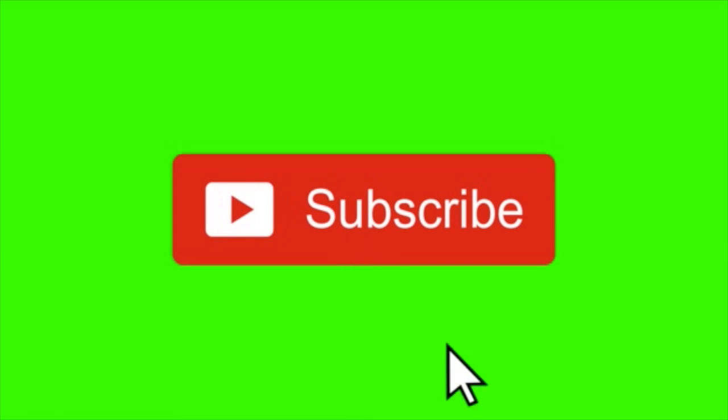That's going to wrap up this week's video. Thanks so much for stopping by. Have a wonderful and truly blessed day, y'all.